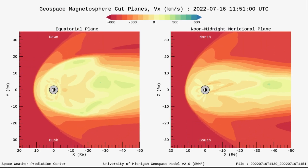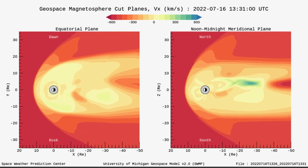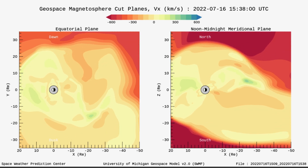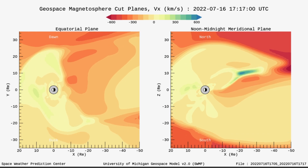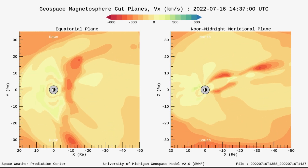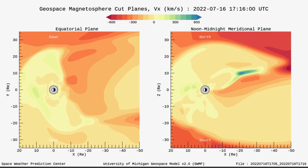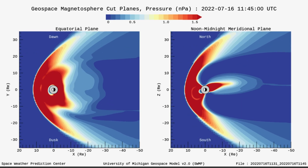Looking at our geospace magnetosphere cut planes for solar winds, we were up over 500 kilometers per second and then it slowed down to just over 200 kilometers per second. You can see our magnetosphere's shape being impacted and thrown around, even getting some backside action. Our magnetosphere is very fragile and can be easily compromised by solar winds and space weather events.